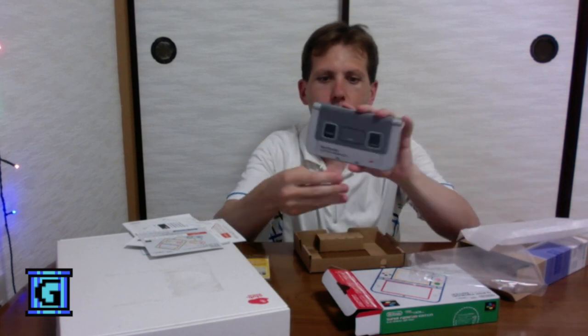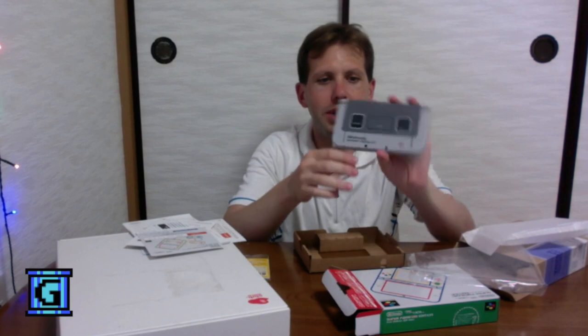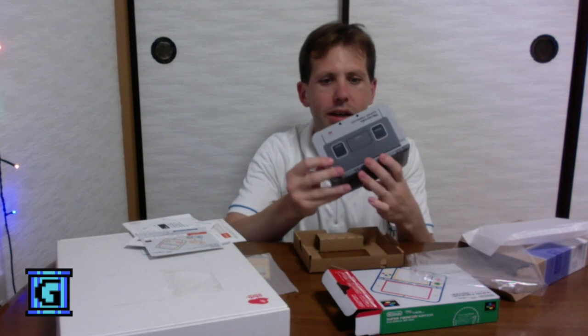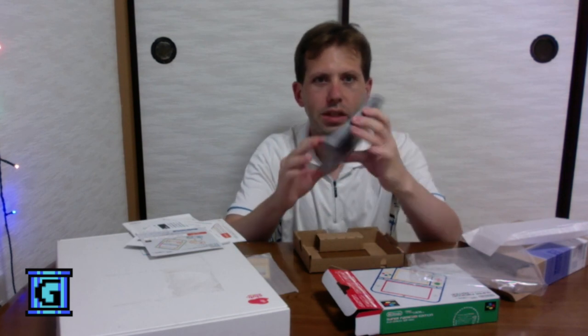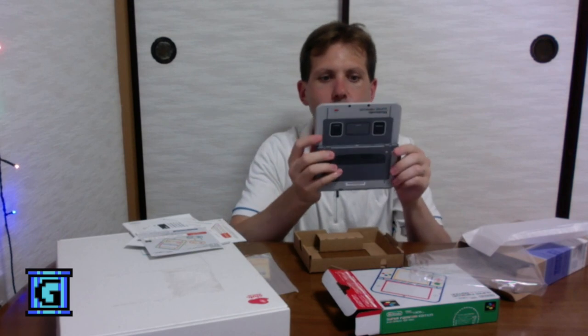There we go. Wow, that is pretty cool. The only pictures I've seen of it are of the unit open — I've never seen it closed — but you can see the top half and the bottom half of the Super Famicom.